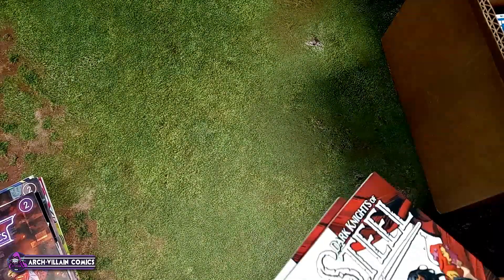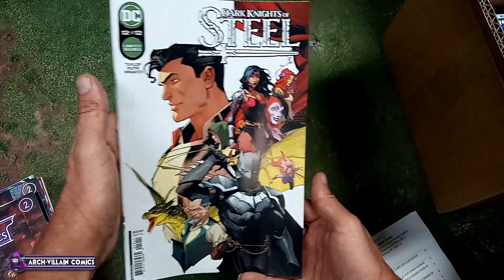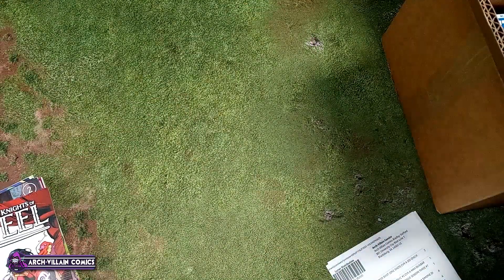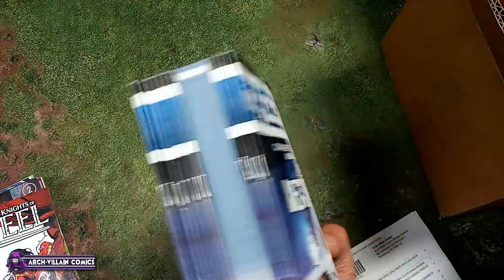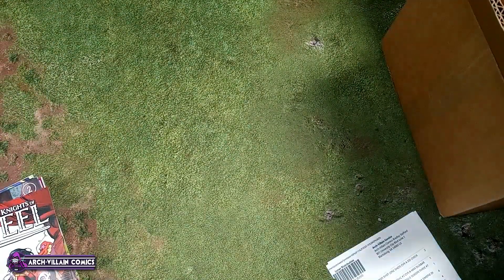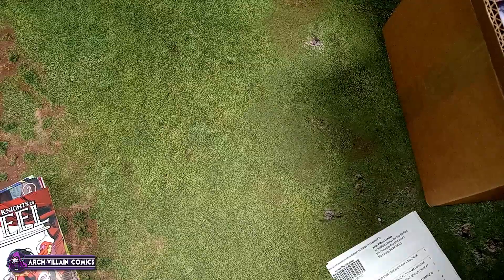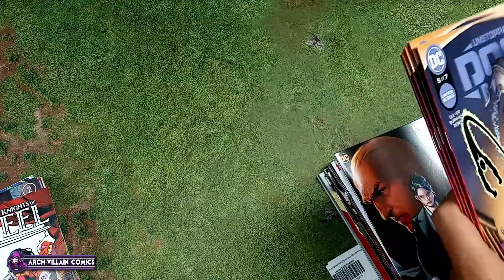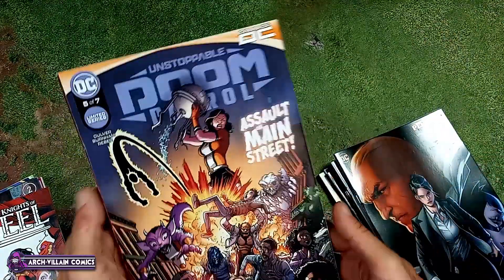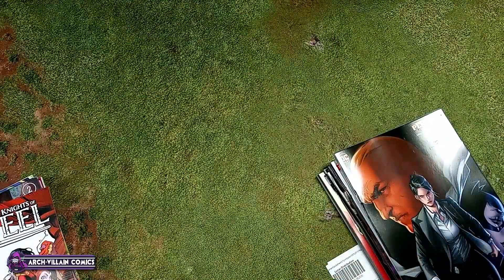Okay, we've got Dark Knight of Steel number 12 of 12 — seems like that's been running for way too long. DC Connect catalog — go to the comic shop, get one of those, you'll know what DC comics are coming up and can pre-order, saving the shop a lot of guesswork. Unstoppable Doom Patrol number five, that's the regular cover.